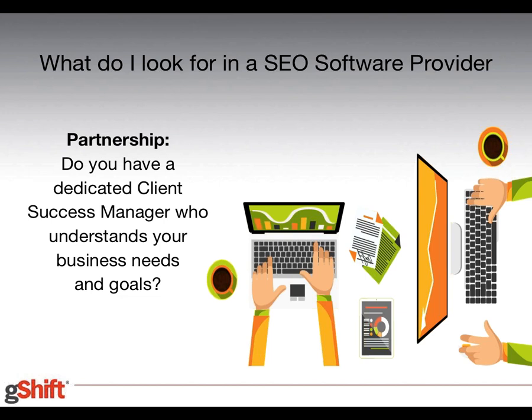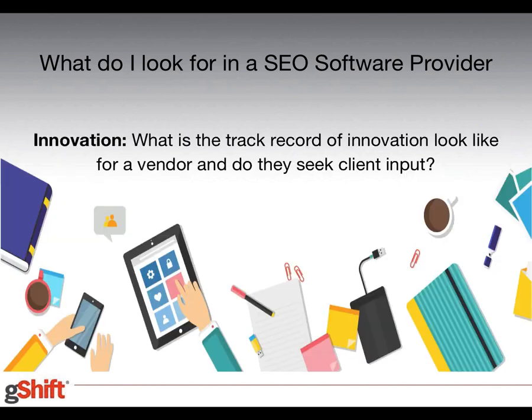Moving into the insights we wanted to share: the first question is what are some things to look for in an SEO software provider. The first thing we notice successful evaluators look for is partnership. Quite often when people evaluate vendors, they only look at how a vendor can support selling to them. What we really suggest is looking for somebody that is vested in your success — one indicator of that is the presence of a client success manager or a post-sales success process.